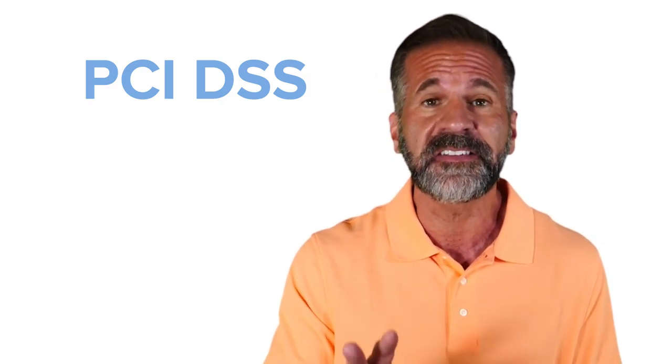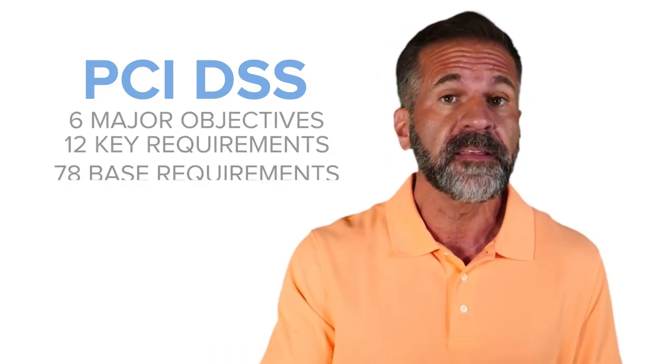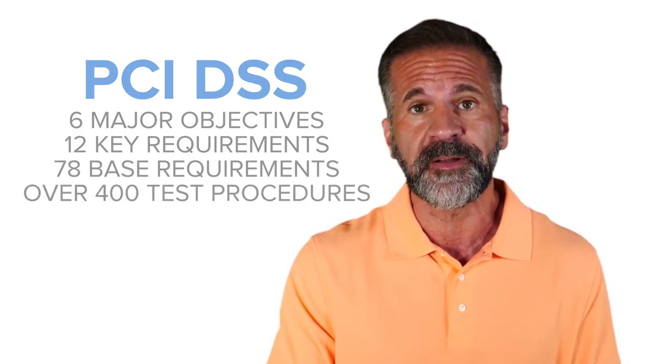PCI DSS has six major objectives, 12 key requirements, 78 base requirements, and over 400 test procedures.